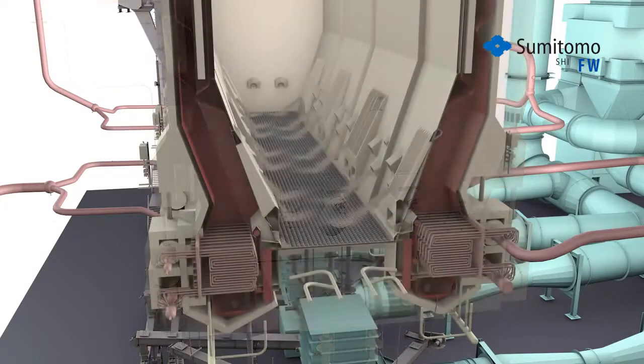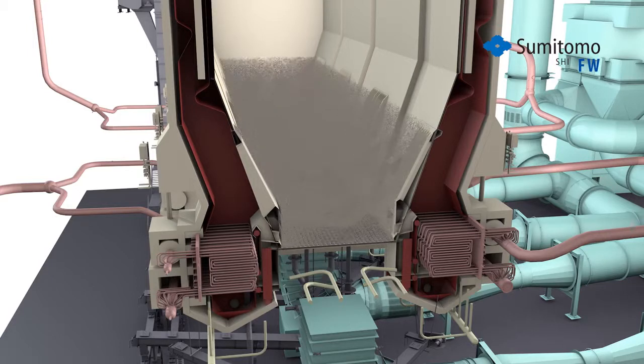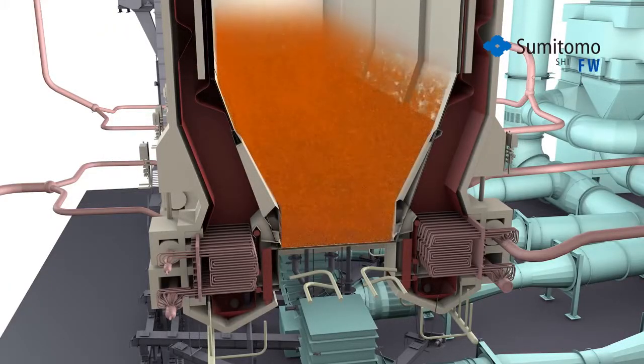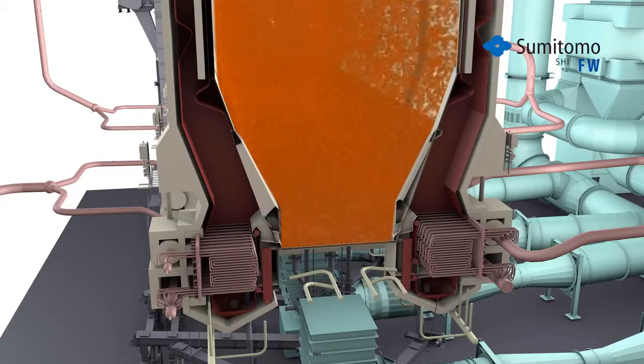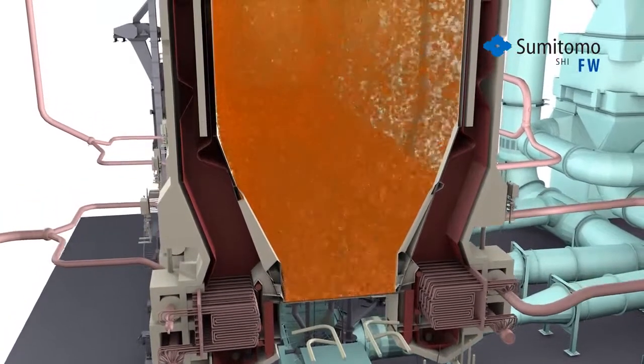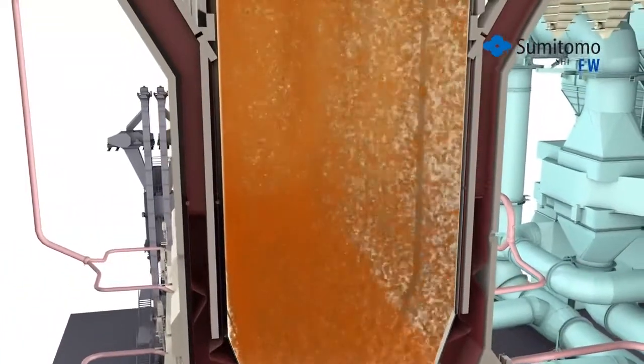Unlike conventional boilers that burn the fuel in a massive high-temperature flame, CFB technology utilizes circulating hot solids to cleanly and efficiently burn the fuel in a flameless combustion process. Its low, uniform combustion temperature minimizes the formation of nitrogen oxides and allows the injection of limestone to capture acid gases as the fuel burns, giving the CFB the lowest furnace emissions.